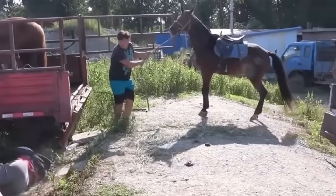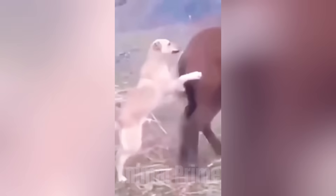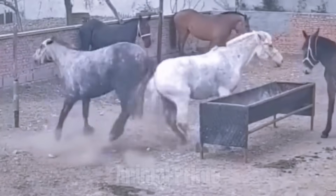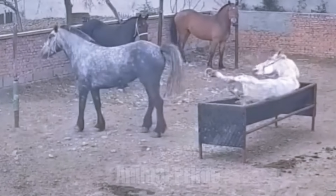A reaction wired deep in a horse's nervous system — a reflex so fast, it often fires before the horse even realizes what it's doing. We'll explore what triggers it, how it evolved, and why it's so dangerous. And most importantly, how to avoid being on the wrong end of it. Because the moment you step into a horse's blind spot, you're not just unseen. You're inside the danger zone.